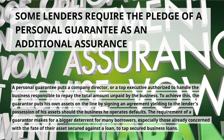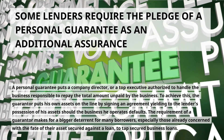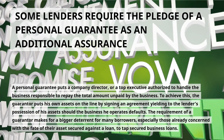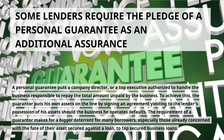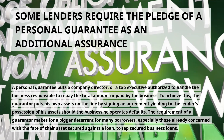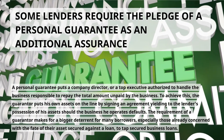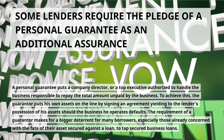Some lenders require the pledge of a personal guarantee as an additional assurance. A personal guarantee puts a company director or top executive authorized to handle the business responsible to repay the total amount unpaid by the business. The guarantor puts their own assets on the line by signing an agreement yielding to the lender's possession of their assets should the business default. The requirement of a guarantor makes for a bigger deterrent for many borrowers, especially those already concerned with the fate of their assets secured against a loan.